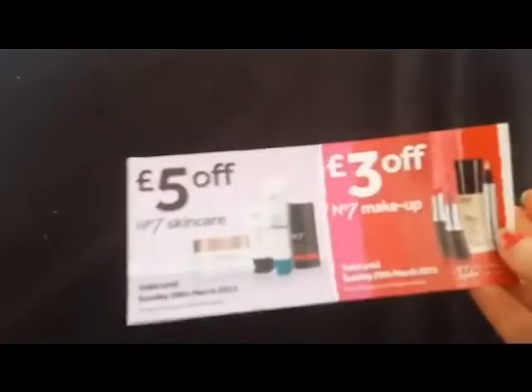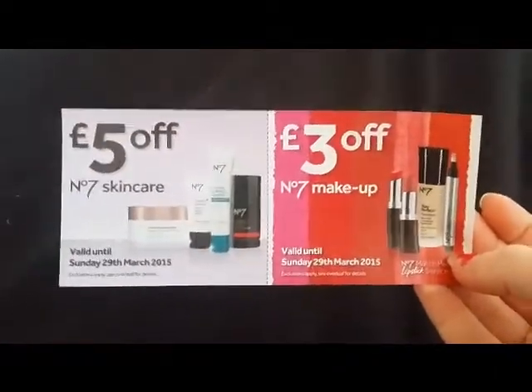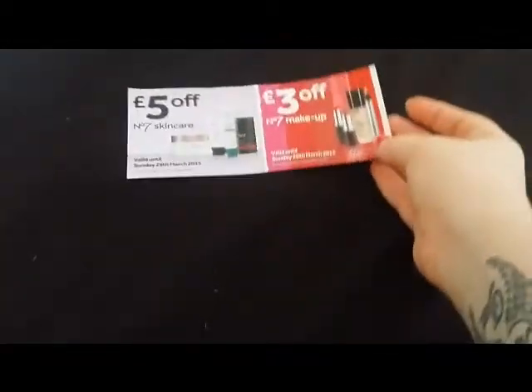I'll start with the coupons. I received this coupon when I made a purchase at Boots — it's five pounds off Number Seven skincare and three pounds off Number Seven makeup, so I'll see if I can make good use of that. With that I also got a double points voucher for my next shop. I also received in the post my Tesco vouchers, which is four pounds off a thirty pound spend and three pounds off a thirty pound spend, for a duration of six weeks.